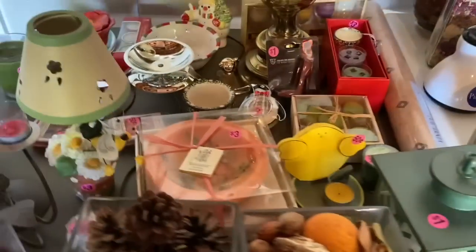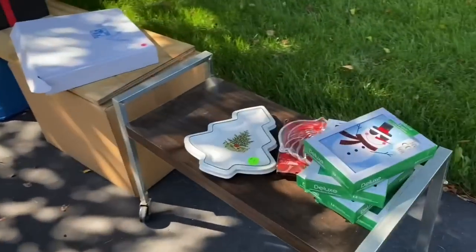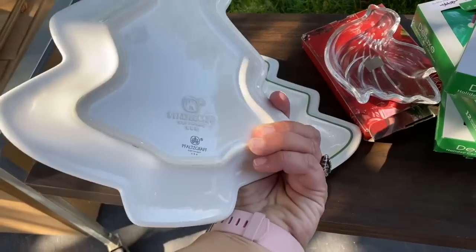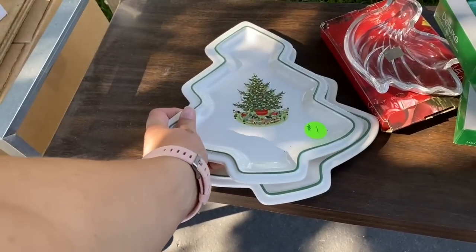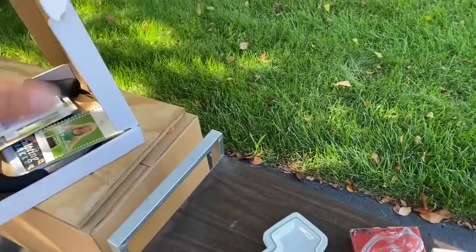I'm looking at all the winter clothes. These are so cool. Whole's craft. I think I have some of these serving dishes, but they're like a multi, like three sections.